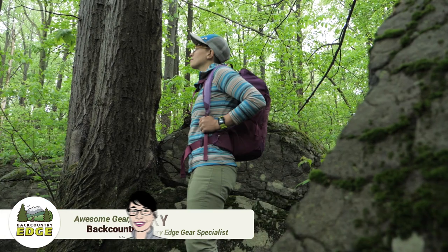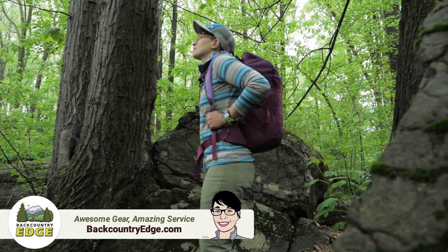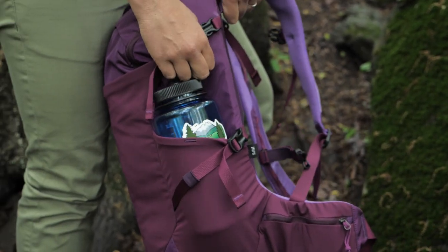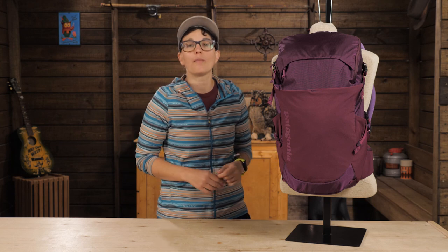This is the women's Patagonia Nine Trails 26 liter pack. It's sleek, incredibly durable and comfortable to wear. This thing will fit in on the trail, at the crag and downtown. So it will easily become your do-it-all pack.